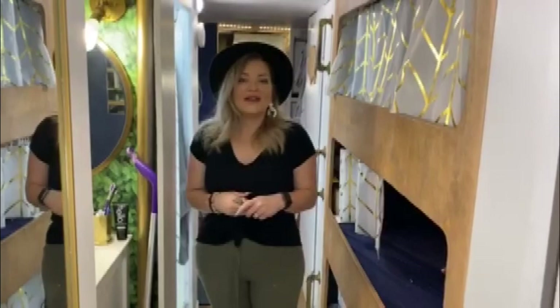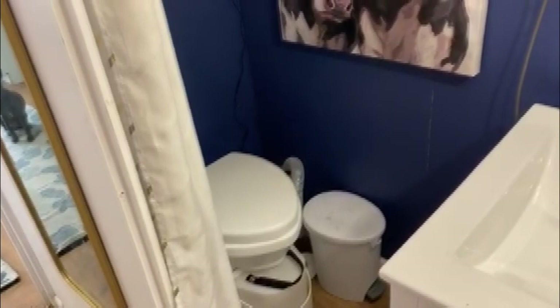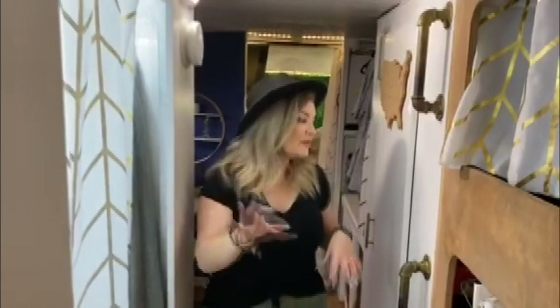In addition, we also have our sink and our toilet. We just got a composting toilet. And we have our shower right here. We have basically all the amenities of an actual house, just on wheels.